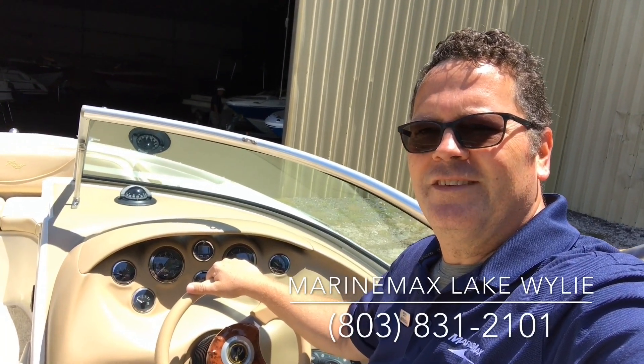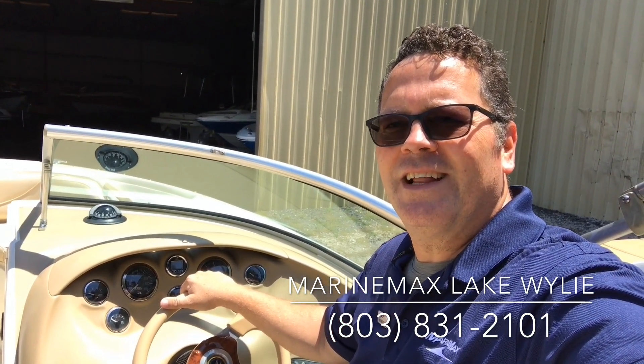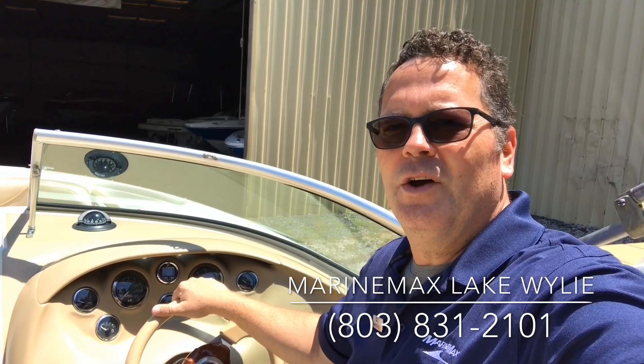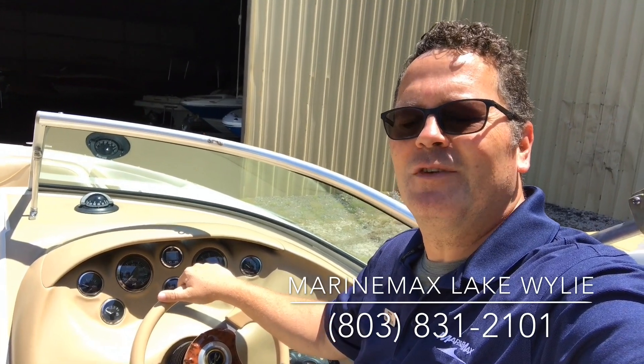If this looks like a boat that you would like to own, give us a call here at Marine Max Hall Marine in Lake Wiley, South Carolina — 803-831-2101. My name is Wayne Boland. Thanks so much for taking the time to watch this video. Take care.